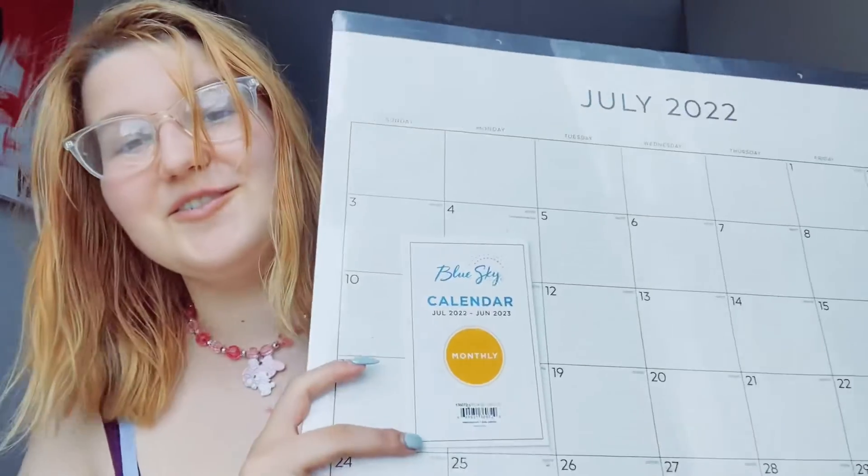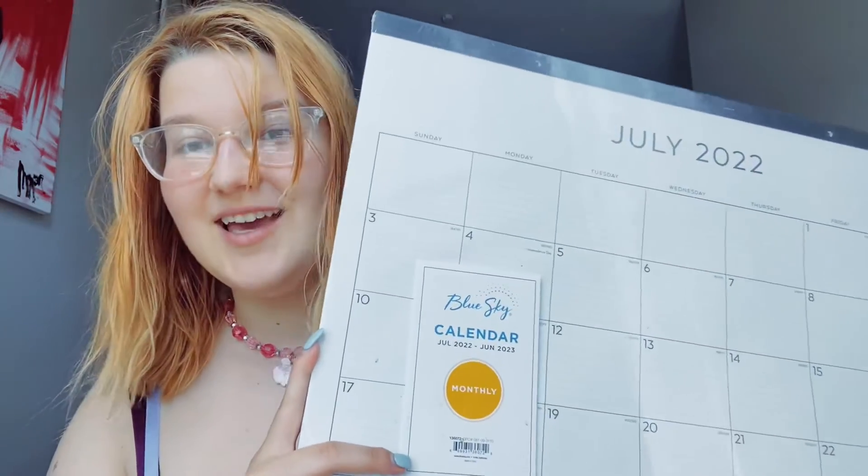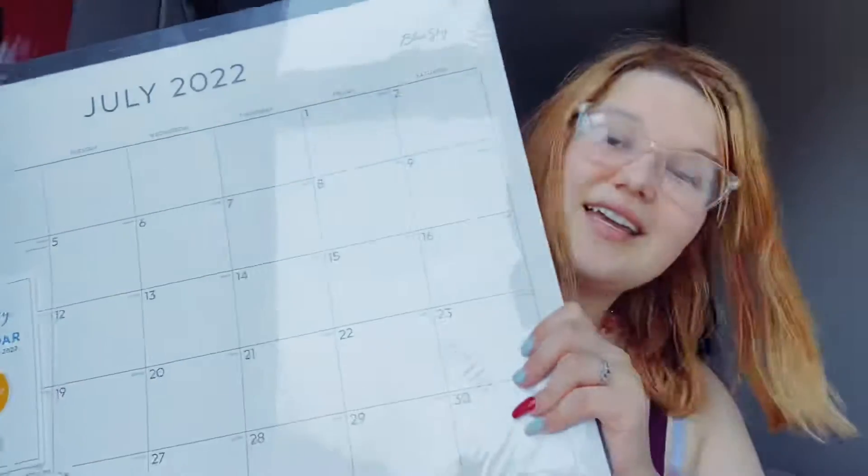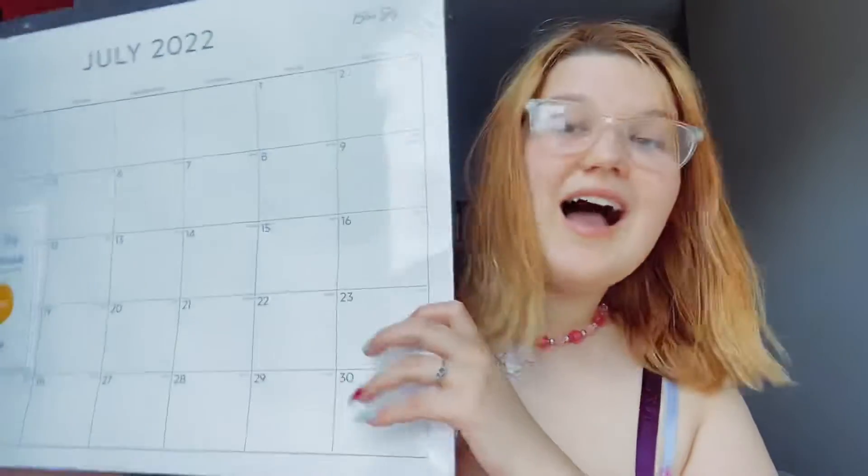The next thing I got was this giant calendar — really huge. The reason I got it was to put it on my desk so that when I have an assignment from the syllabus, I can write everything down and I won't forget it because it's going to be right in front of my face the entire time. Basically I can't miss any assignments.